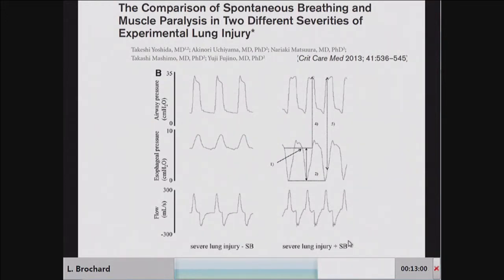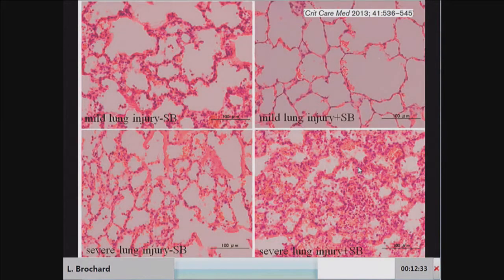The possibility of worsening pulmonary edema with spontaneous ventilation has been well demonstrated in animals. This is a study from Takeshi Yoshida, now working in Toronto, where he used the same ventilation settings — passive ventilation showing positive esophageal pressure swings — versus animals breathing spontaneously showing negative swings. He showed that depending on the severity of lung injury, addition of spontaneous breathing could really worsen the situation. With mild lung injury, spontaneous breathing is beneficial — reopening parts of the lung and better distributing ventilation. But when lung injury is already severe, spontaneous ventilation clearly worsens the situation.